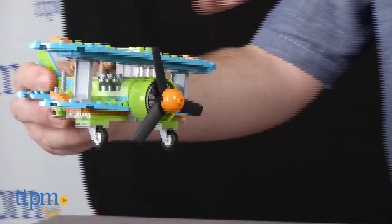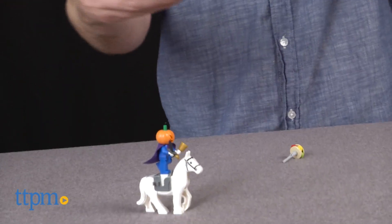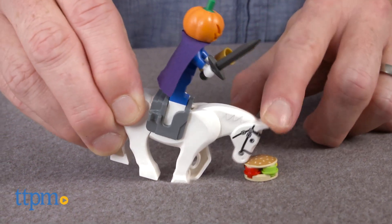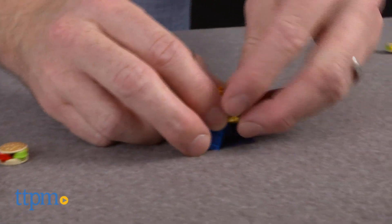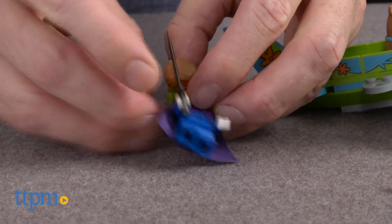Like other LEGO Scooby-Doo sets, this one lets Scooby fans recreate scenes from the animated series or create their own original mystery adventures. They can even pretend to unmask the Headless Horseman to reveal that it was actually Elwood Crane all along. The set's directions are excellent and should take most LEGO builders around 30 to 45 minutes to complete.